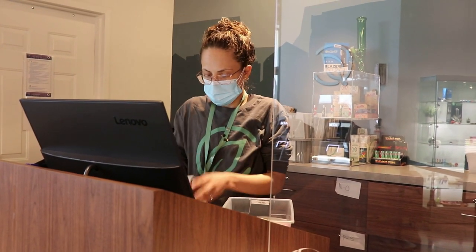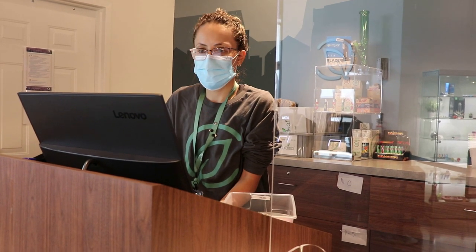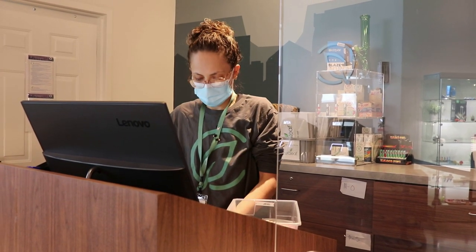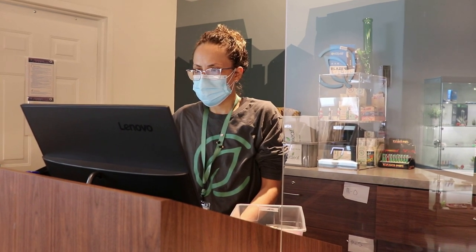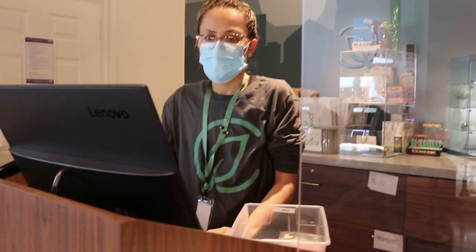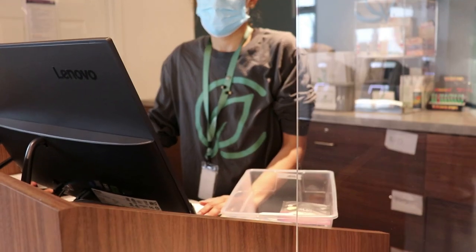They practice social distancing with markers on the floor and sneeze guards on all the registers, and are operating at half the usual number of registers to further promote spacing. They've also implemented an app called Waitlist Me so that if there are lines, people can wait in their car or run an errand and know exactly where they stand. Curbside pickup and mobile and online ordering have also been implemented to decrease time spent in the store, with the option to deliver product directly to the car.